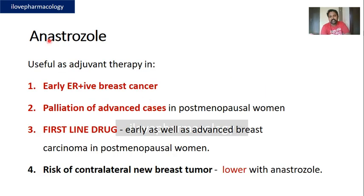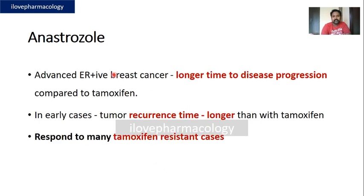Anastrozole is useful as adjuvant therapy in early ER-positive breast cancers. It is used as a palliative drug in advanced cases in postmenopausal women. It is a first-line drug in both early and advanced breast carcinoma in postmenopausal women. It also reduces the risk of contralateral development of new breast tumors, is effective in advanced ER-positive breast cancers, and tumor recurrence time is longer than with tamoxifen. Anastrozole also responds to many tamoxifen-resistant cases.